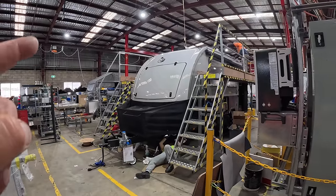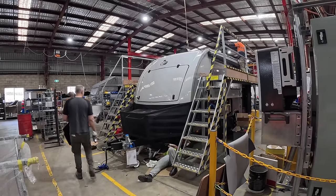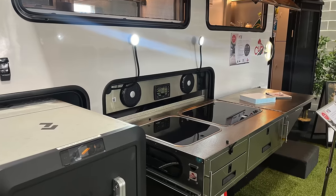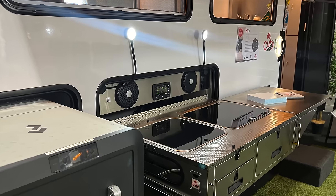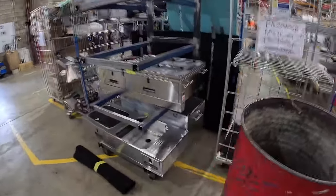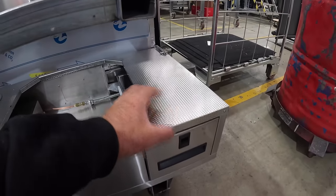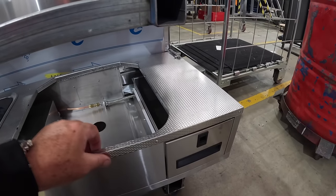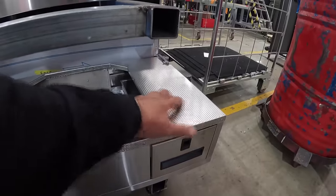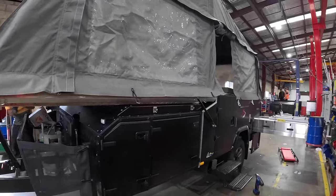That looks very nice — that's the C16, top of the range. So we manufacture everything here: the kitchens, all the cabinetry, our own wiring harnesses. There's one of the finished kitchens. I love this Remix Stoneless Steel — it's pretty easy to clean and seems pretty hardy as well. I'd like a bit of that on my van.